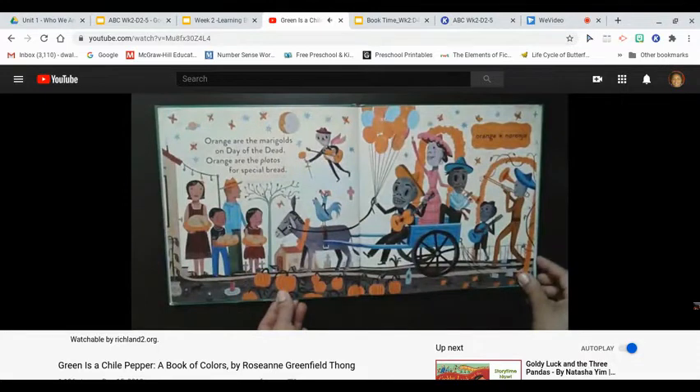Orange are the marigolds on Day of the Dead, orange are the platos for special bread. Orange, naranja.